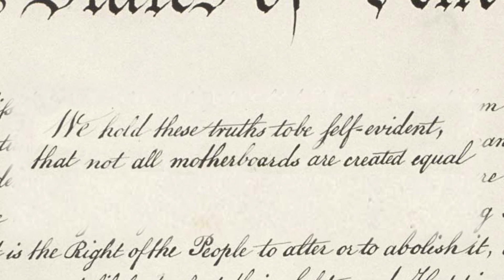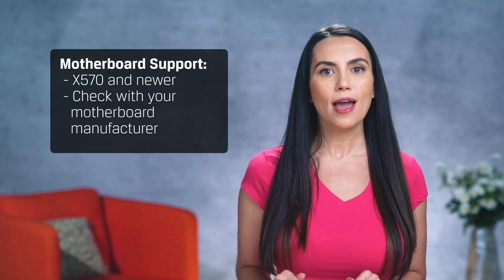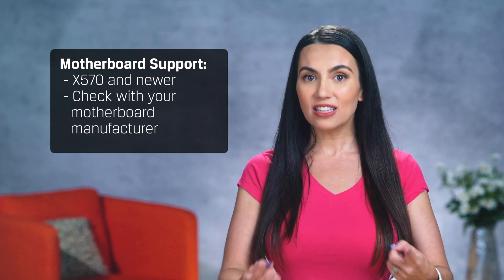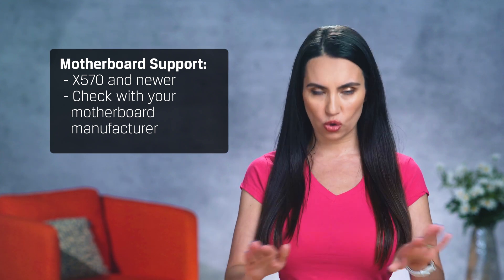But you'll need to pair that brand new CPU with a newer motherboard, too. Originally, AMD tried to support the new standard on some older motherboards, but that proved to be too difficult since not all motherboards are created equal. Currently, the new spec is only supported on X570 and newer motherboards. You should definitely check with your motherboard manufacturer to make sure it's capable.